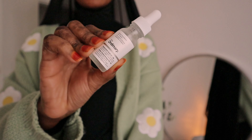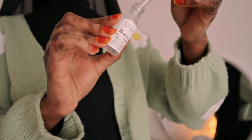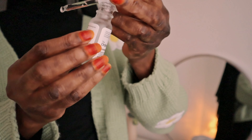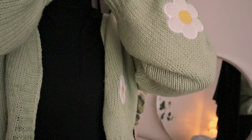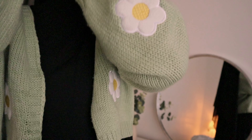Then I go in with The Ordinary Hyaluronic Acid. I have been using Hyaluronic Acid on my face, but this is the first time I'm trying the one from The Ordinary. This really feels so good. I feel like you feel the instant hydration when you apply this. It's just one of the products that I cannot stop using.